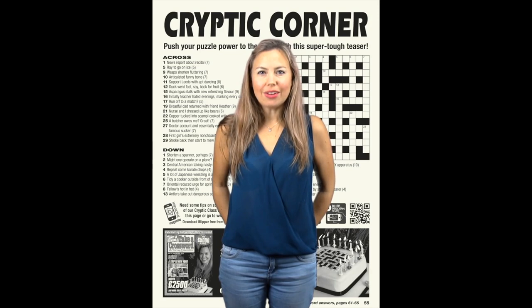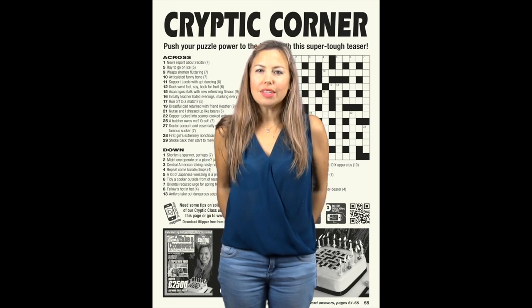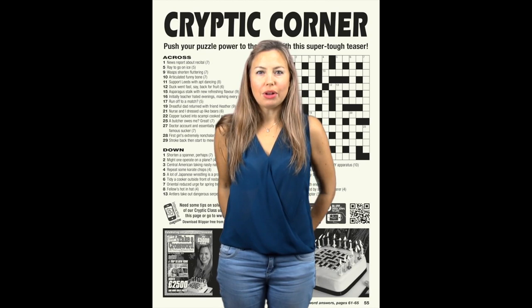Hi and welcome to Cryptic Class for issue 12 of Take a Crossword. In a previous Cryptic Class we saw that sometimes a clue tells us that the first or last letter of a word is part of the answer. Usually this only involves one letter, but occasionally we need to do a little bit more work.